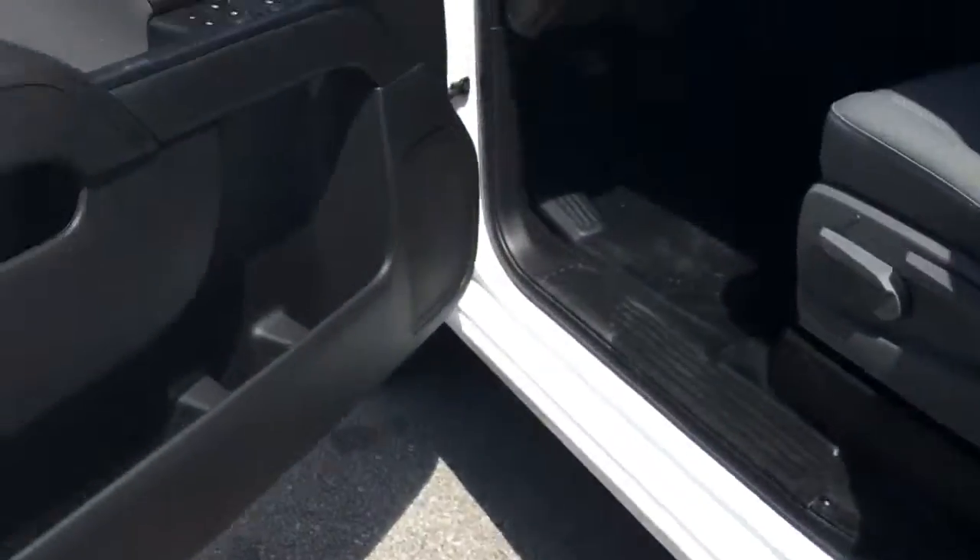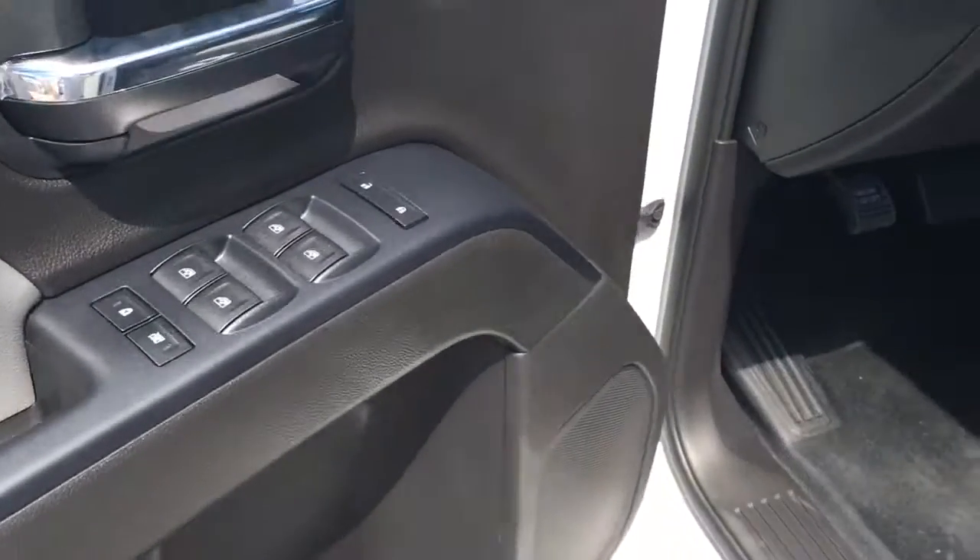vinyl floors, power locks, power windows. It has two USB and auxiliary ports.